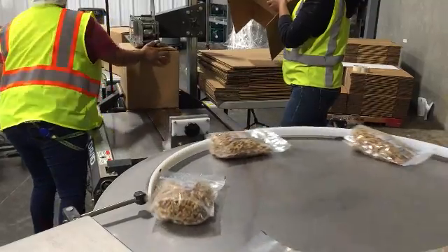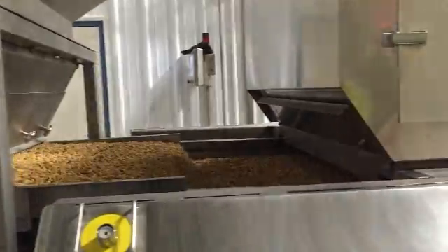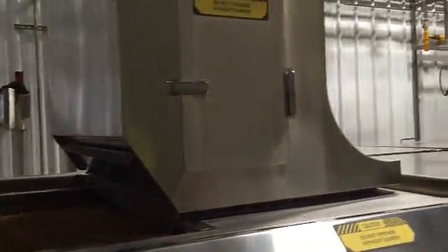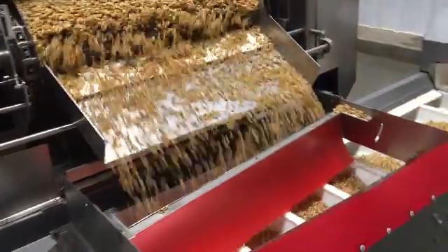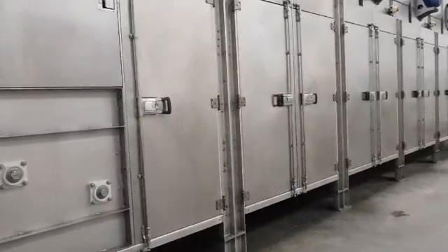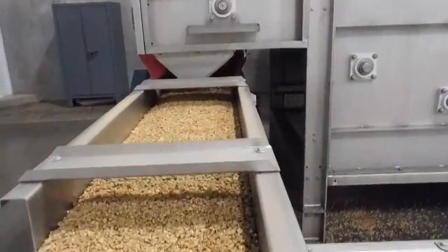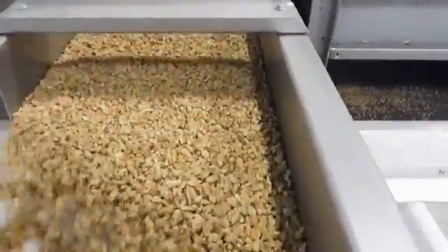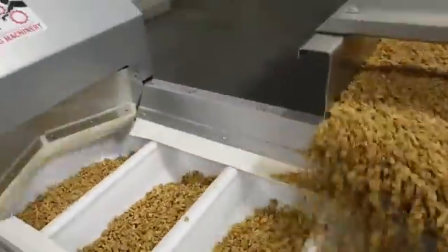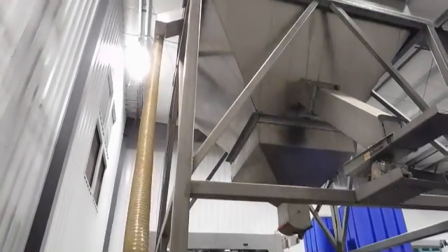The boxes are mechanically sealed and are then loaded onto pallets. An optional step that can be done during walnut processing is a pasteurization step, which is a process used to kill microorganisms. The pasteurization step consists of the walnuts being heated to a very high temperature for a short amount of time. They are then transported through a cooling chamber to cool down the nuts and then are transported out and dumped into bins for further handling.